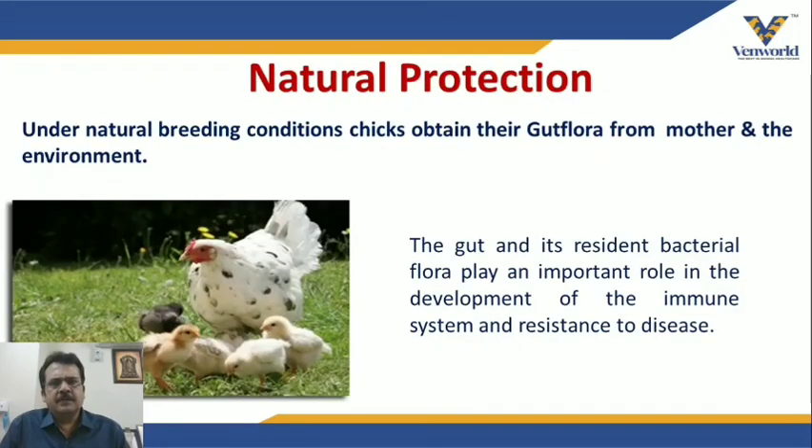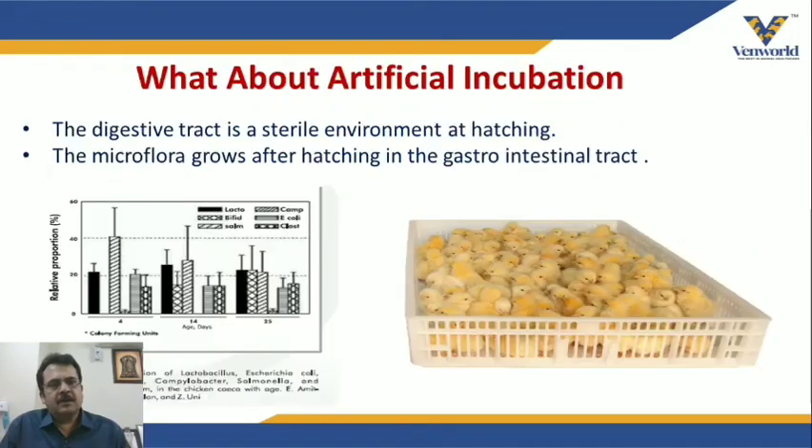In natural conditions, you may notice that country birds or their broods rarely see chicks dying from disease. Scientists have studied this and found it happens because of the gut flora the chicks receive from the mother hen. This plays a very important role in deciding the disease prevention ability of those chicks, which is why they are apparently healthy and do not die frequently.